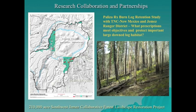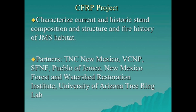As part of the Southwest Jemez Collaborative Forest Landscape Restoration Project, the Endemic Salamander Team is working with TNC New Mexico and the Jemez Ranger District on a log retention study for a prescribed burn planned for this fall, to determine the fate of large Douglas fir logs under this prescription, and some logs may be lined experimentally. The team is also working with TNC New Mexico, Valles Caldera National Preserve, Santa Fe National Forest, Jemez Pueblo, New Mexico Forest and Watershed Restoration Institute, and the University of Arizona Tree Ring Lab to characterize current and historic stand composition, structure, and fire history of Jemez Mountain salamander habitat, with findings to be used to direct restoration.